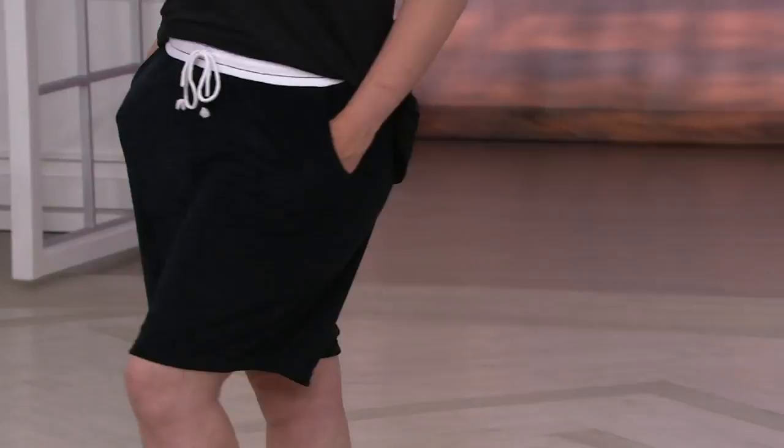This is kind of your athletic look, but it's comfortable. The inseam is 9 inches, so it's a more modest inseam, and size is extra small through 3X.